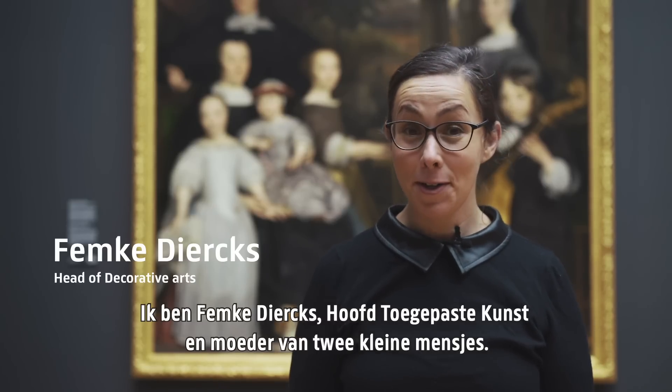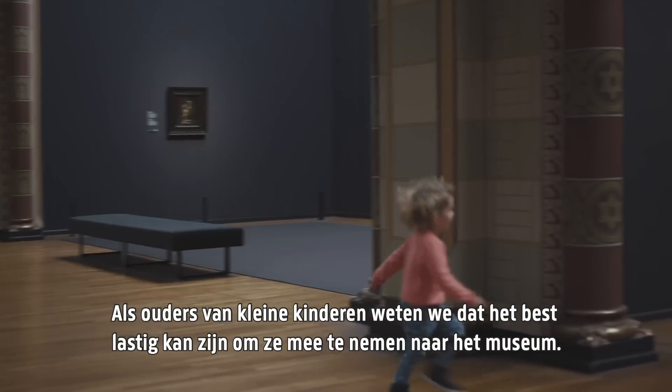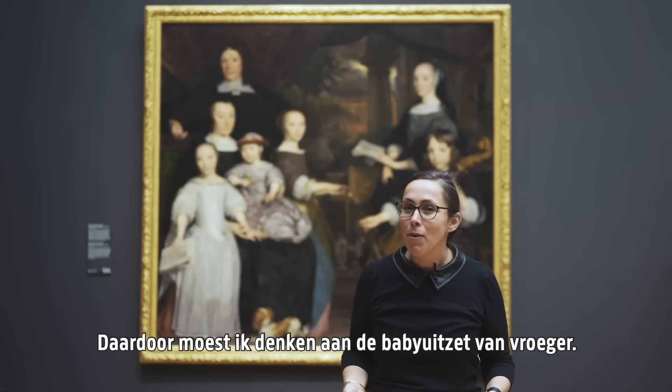I'm Femke Dierks, head of decorative arts and mother of two tiny humans. As parents of small children, we know it can be quite a challenge to take them to the museum, but it's also a lot of fun. And the smaller the child, the more stuff you need. That made me wonder about the baby registries of the past.